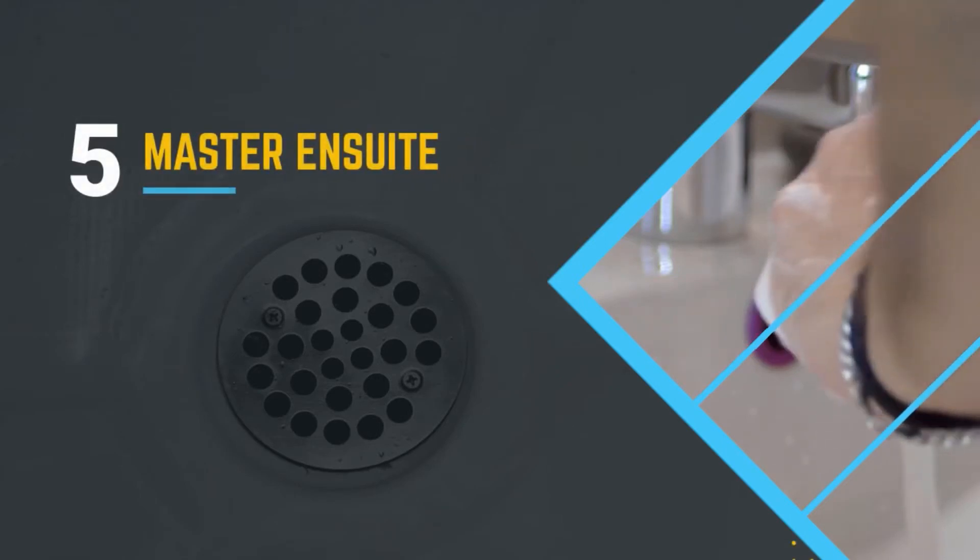So what we're going to do today is talk about the top five interior projects that appeal most to buyers. Number five on our list is a new master ensuite. This appeals to buyers because they say it improves livability and functionality of a home.